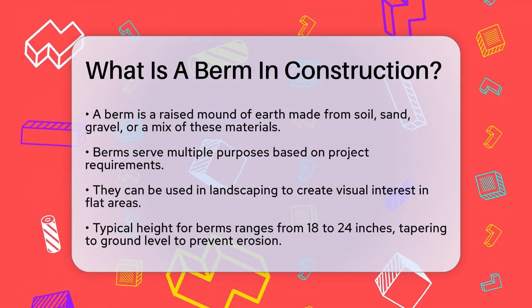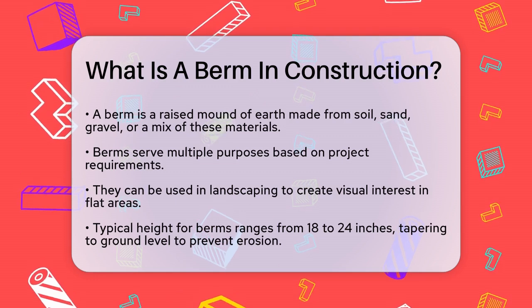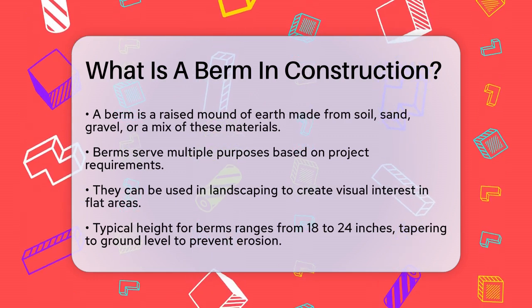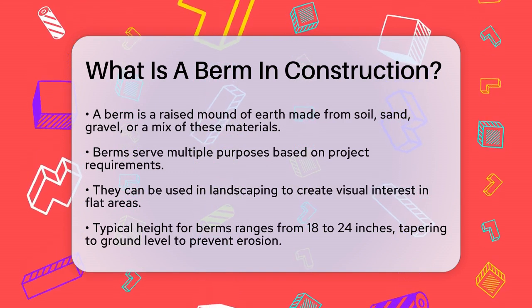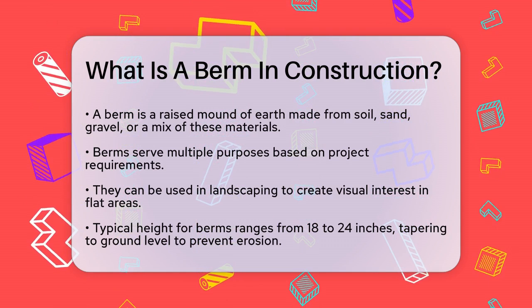In construction, berms can be used for landscaping to add visual interest and dimension to a flat area. They can be raised anywhere from 18 to 24 inches high and are typically tapered down to the natural ground level to prevent erosion and ensure a natural look.